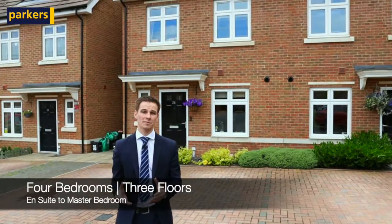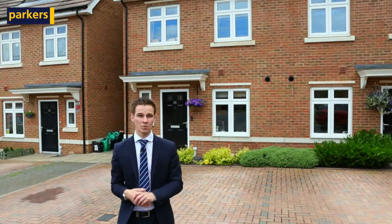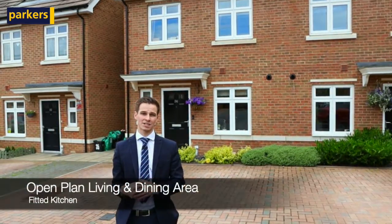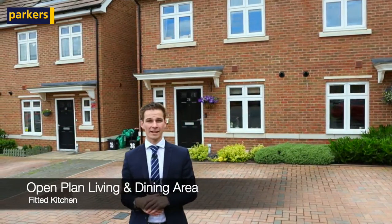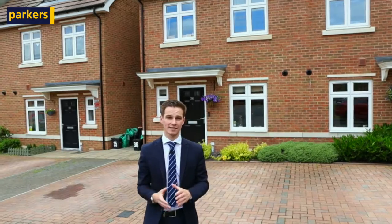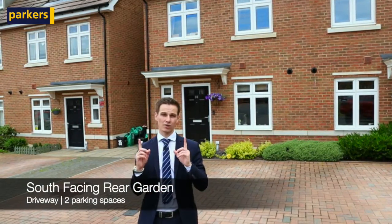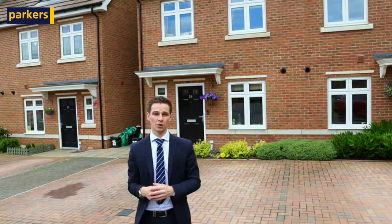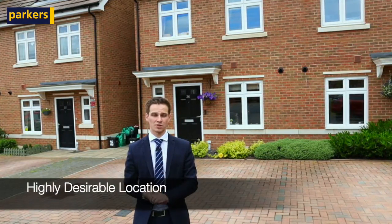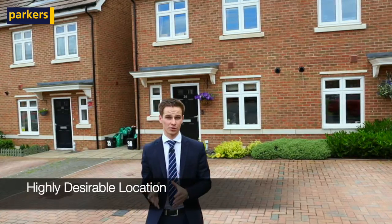It's less than five years old, so it still benefits from the NHBC warranty. We've got a really nice kitchen with fitted appliances opening through to an open plan living and dining area, and to the rear a south-facing garden. Two parking spaces to the front, and then on the first floor we've got three of the bedrooms, and on the second floor we've also got the master bedroom with an ensuite — so lots and lots on offer on this one.